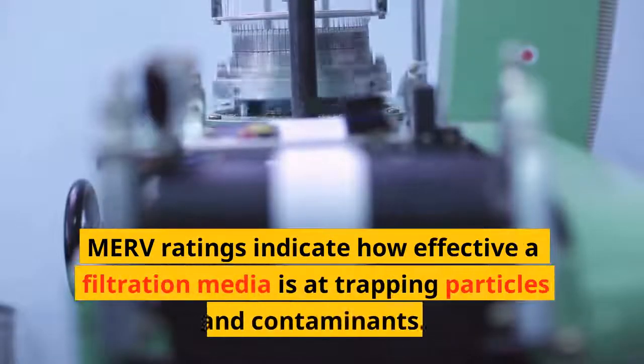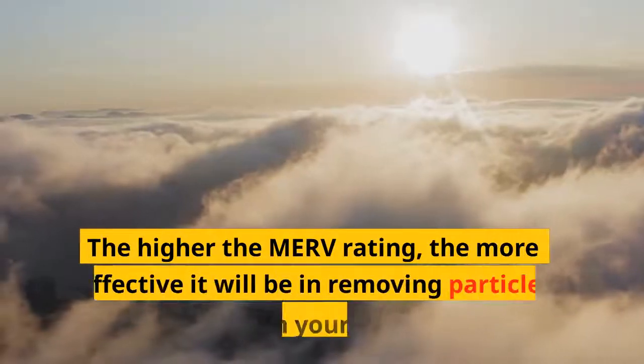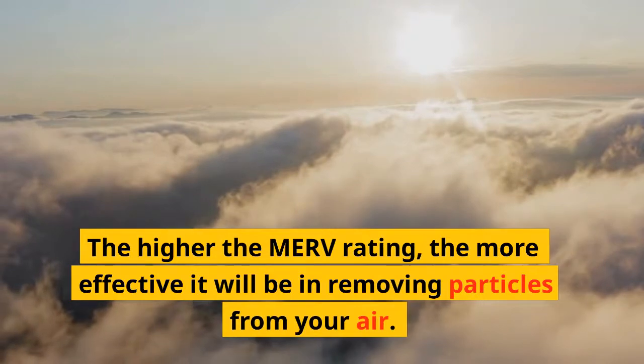MERV ratings indicate how effective a filtration media is at trapping particles and contaminants. The higher the MERV rating, the more effective it will be in removing particles from your air.